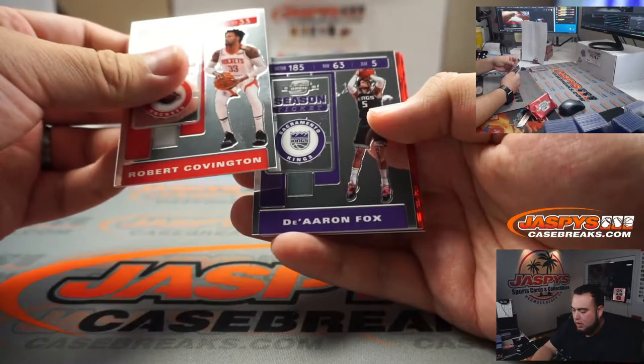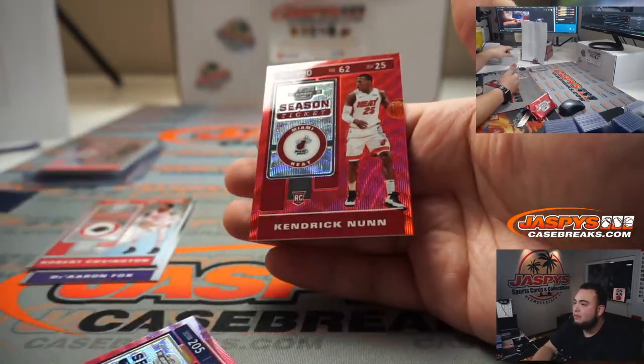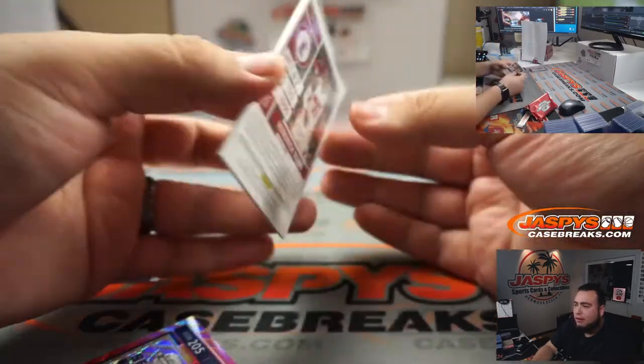Covington, De'Aaron Fox, Jrue Holiday, and Kendrick Nunn. Very nice. Goes with that nice Heat red. Gary with the Heat.